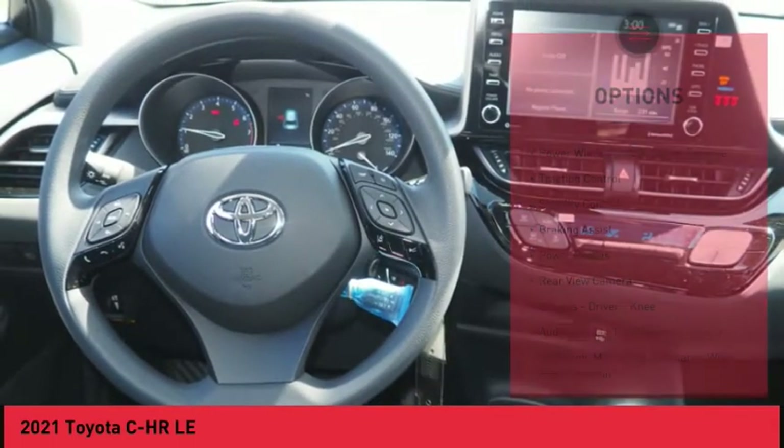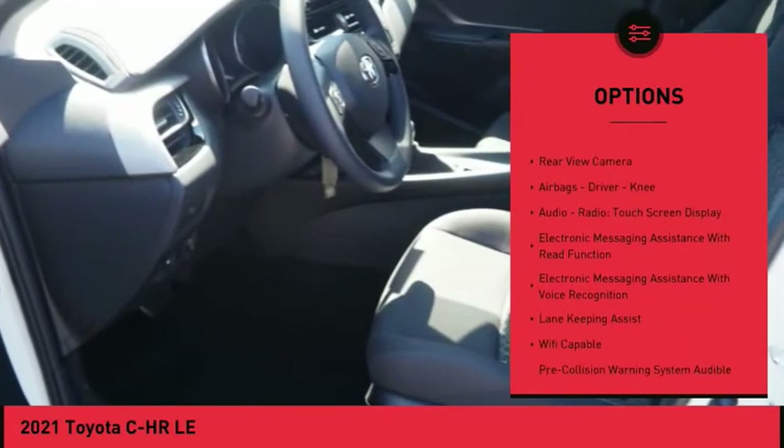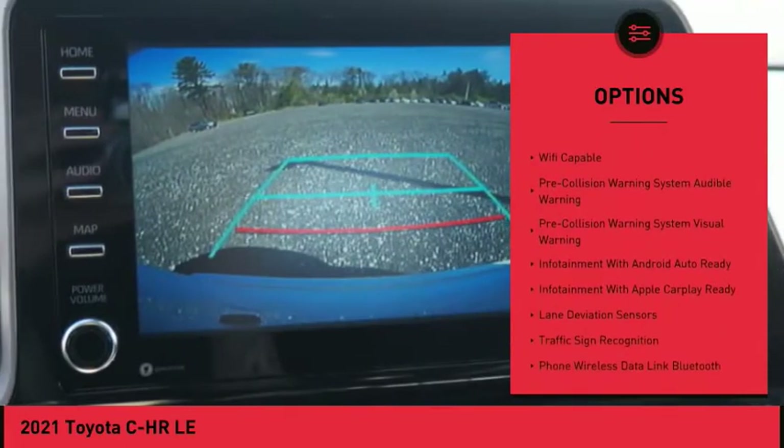Here are some of this vehicle's great options: power windows with safety reverse, traction control, stability control, braking assist, power brakes, rear view camera, and airbags.